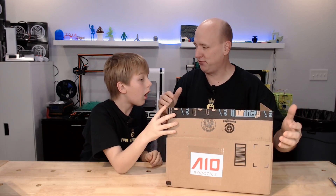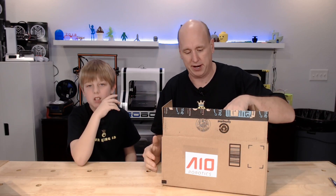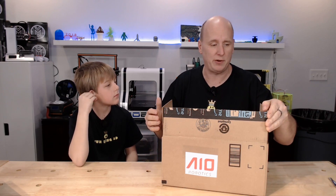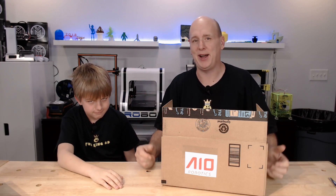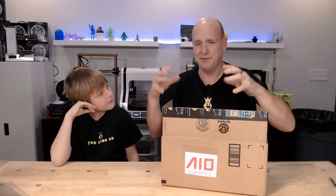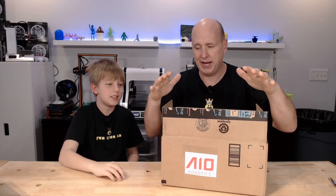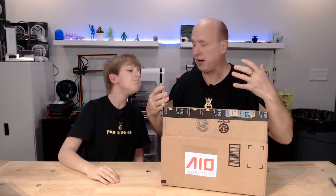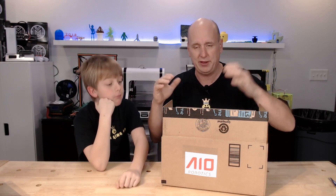I wanted to get AIO Robotics' name out there more as far as their products go. I use a lot of their filament and they also sell printers. I was hoping that AIO robotics banners would be available — if you watch Silicon Valley, AIO was actually represented in one of the episodes at a convention booth, and I was really hoping we could have one of those banners in our display. Unfortunately no banners were available, but Jens over at AIO was nice enough to send me all the high-res images so I can make my own flyers.